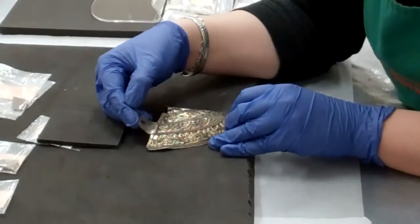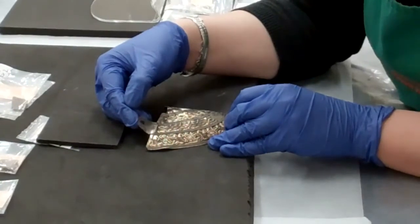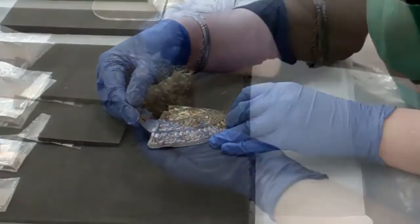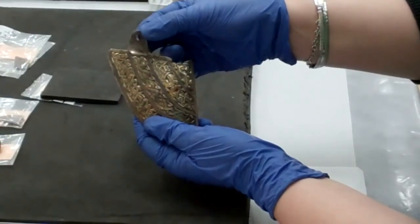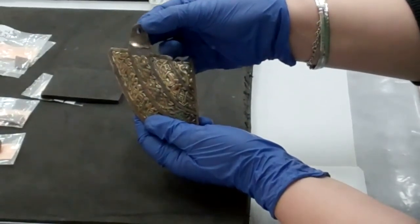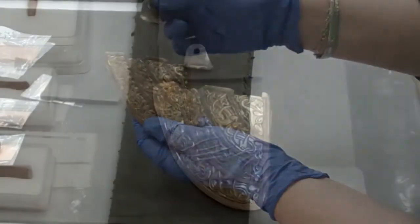So that is a pretty good looking and remarkable and important piece of Anglo-Saxon technology. Do you want to separate them slowly? Thank you.